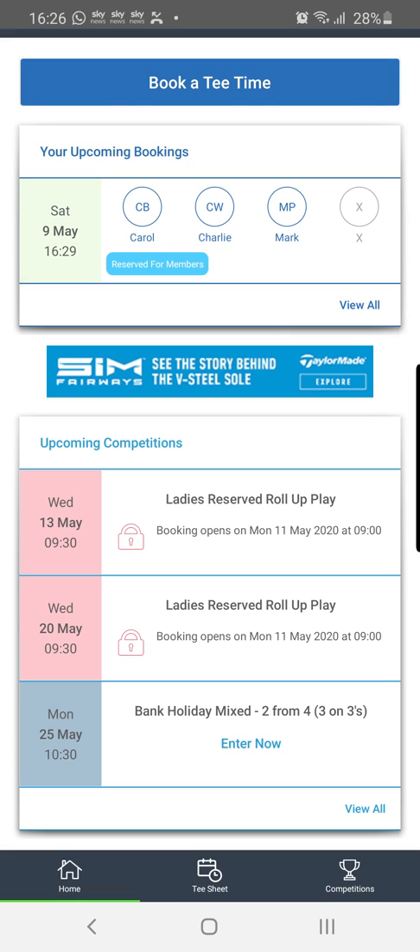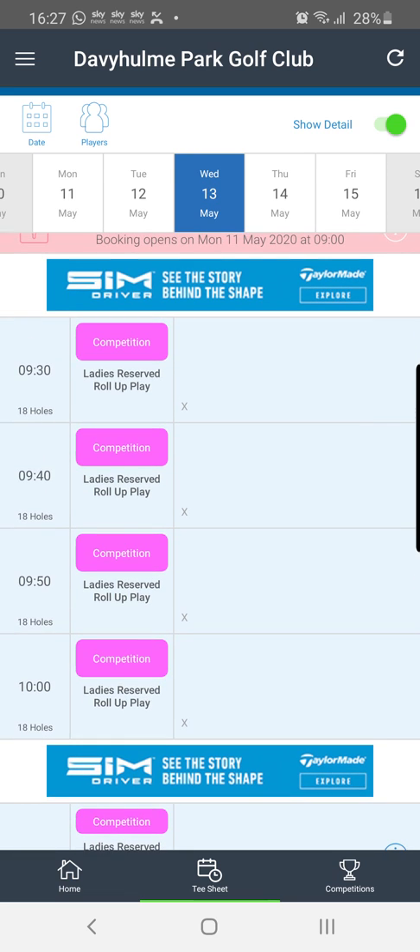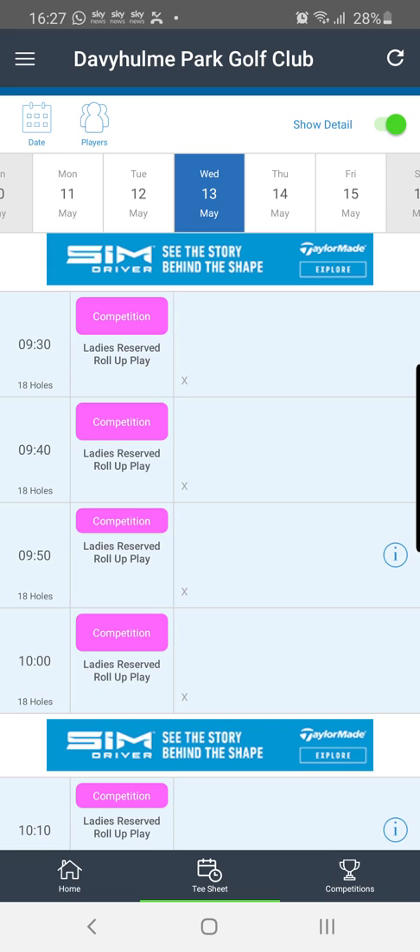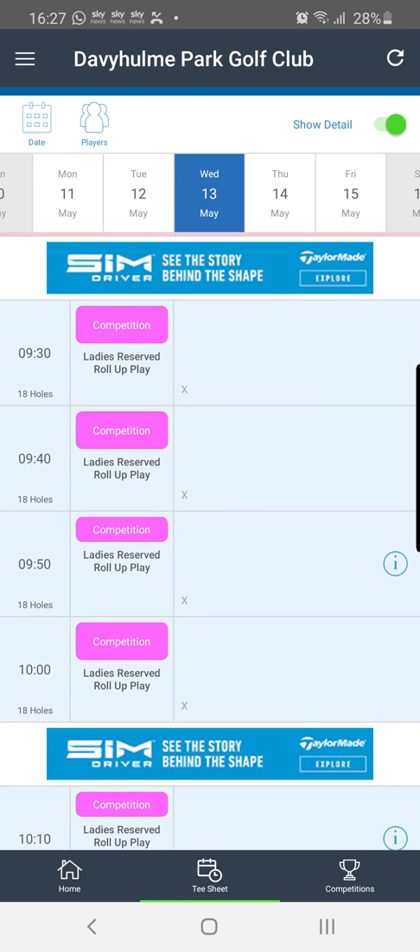Now the upcoming competitions section will be tailor-made to whatever category your membership is tagged under. This person is tagged as a lady member, so it's showing competitions with reserved slots for ladies' roll-up play. We can see booking opens on Monday the 11th of May — again, this is just a test competition. When we click into it, we can see slots from 9:30 up until 11:30. When booking opens, you can go through the same process to add other members — though those members would only be lady members since this competition is reserved for the ladies' membership category. It's very important that you're under the right category, so contact us if you feel you're not.